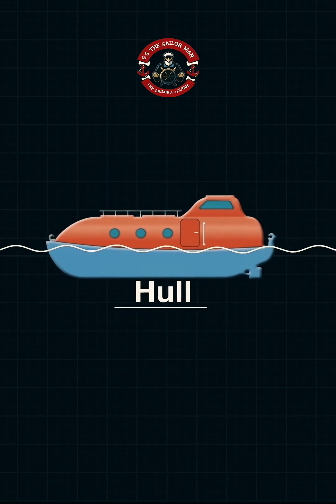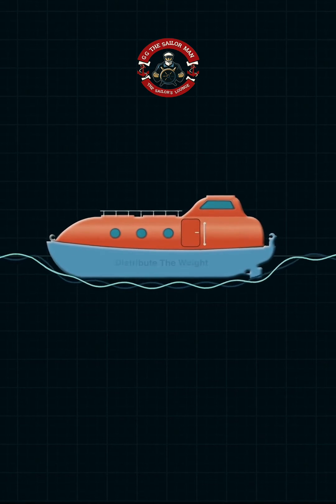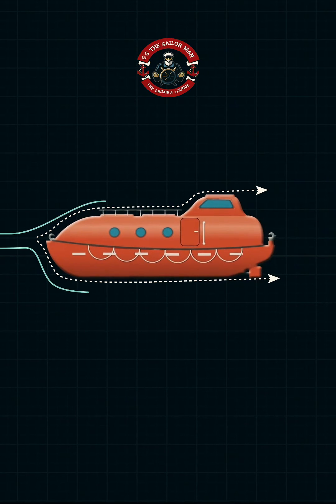On to the hull — it's shaped to efficiently displace water, evenly distributing the boat's weight and reducing drag. This sleek design enhances buoyancy and maneuverability.